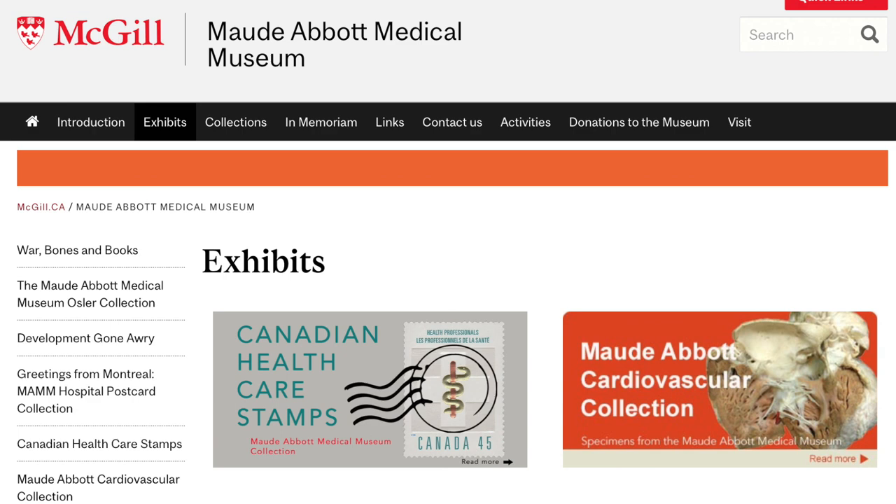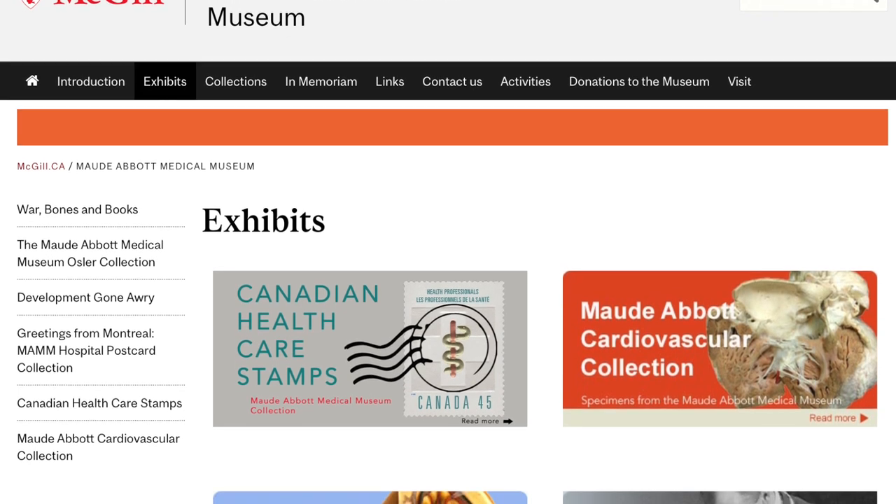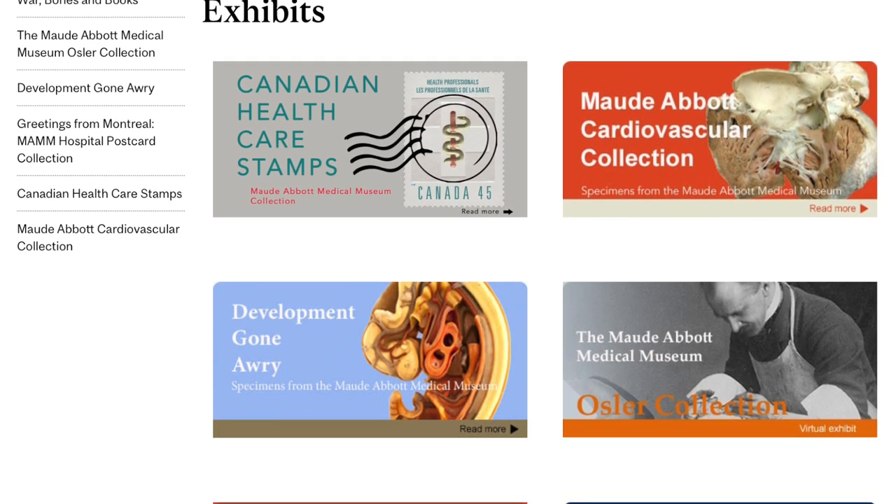This concludes our brief tour of the Maude Abbott Medical Museum and some of the material that it contains. You can view more such material on a number of virtual exhibits via the MAM website, and I look forward to meeting each of you in person to see the exhibits live. In conclusion, I'd like to thank our many donors for your support both of funds and of material objects — without these we would not be able to preserve our mission of education, research, and teaching. Thank you.